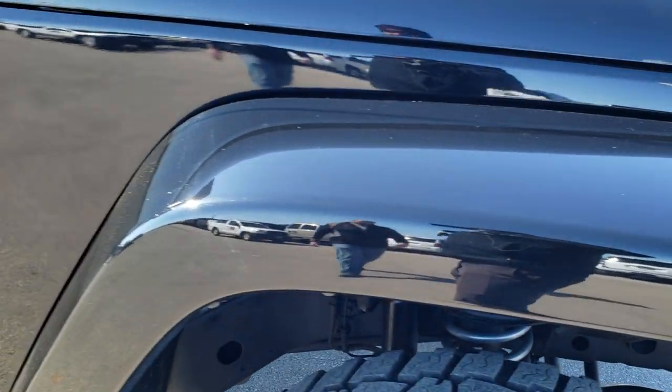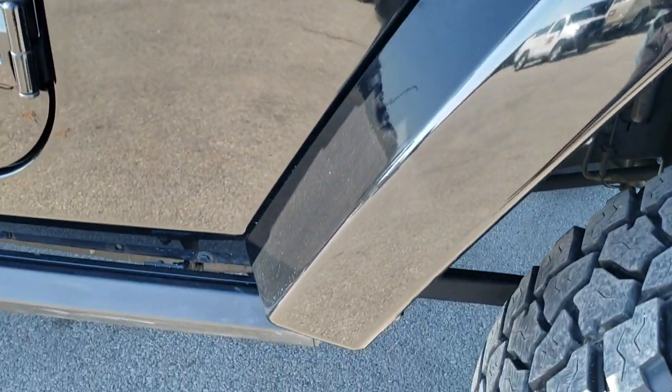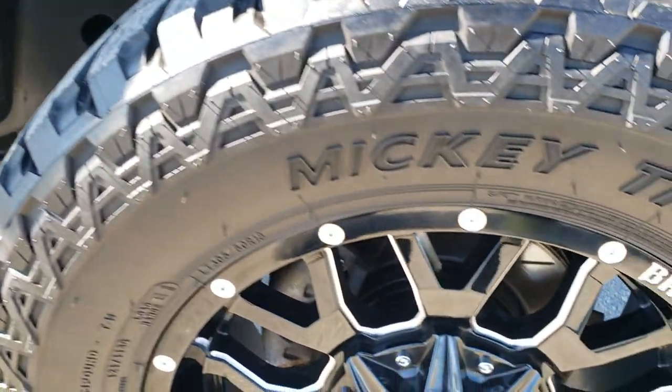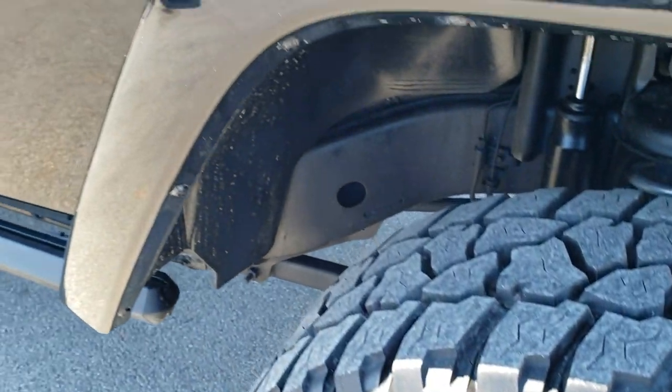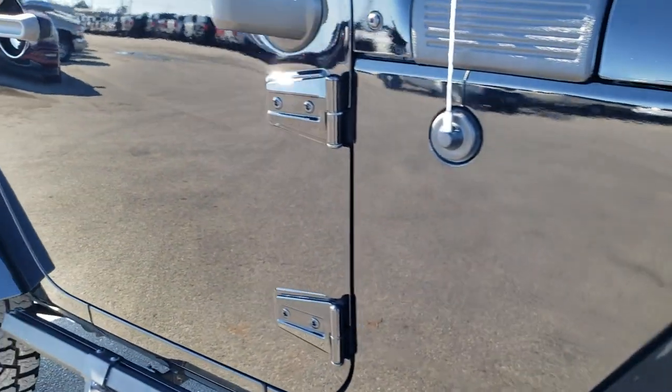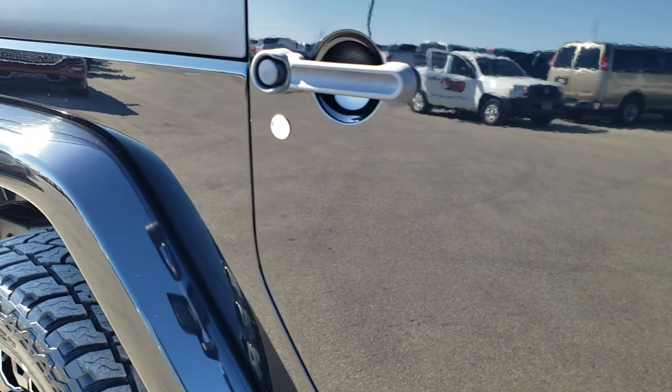Passenger side front fender is in excellent shape as well — no scuffs or scrapes, and the passenger side rim is in excellent condition. As you go down this side of the Jeep, you can see just how clean the body is, how reflective and mirror-like that paint is.